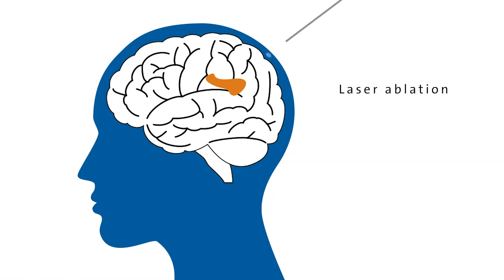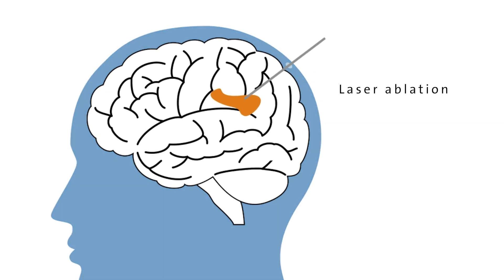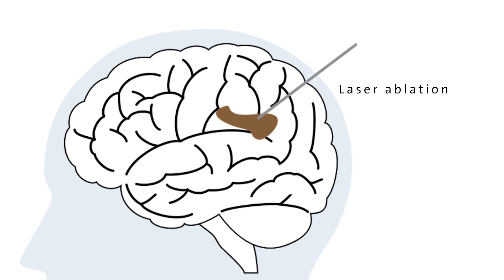In addition to these traditional resective techniques for epilepsy, we've also added newer, less invasive strategies, such as laser ablation and neuromodulation. In the case of laser ablation, we'll place a small probe about the diameter of a pencil into the brain, and then with the patient in an MRI scanner, we'll heat the tissue that's causing seizures to thermally damage it.